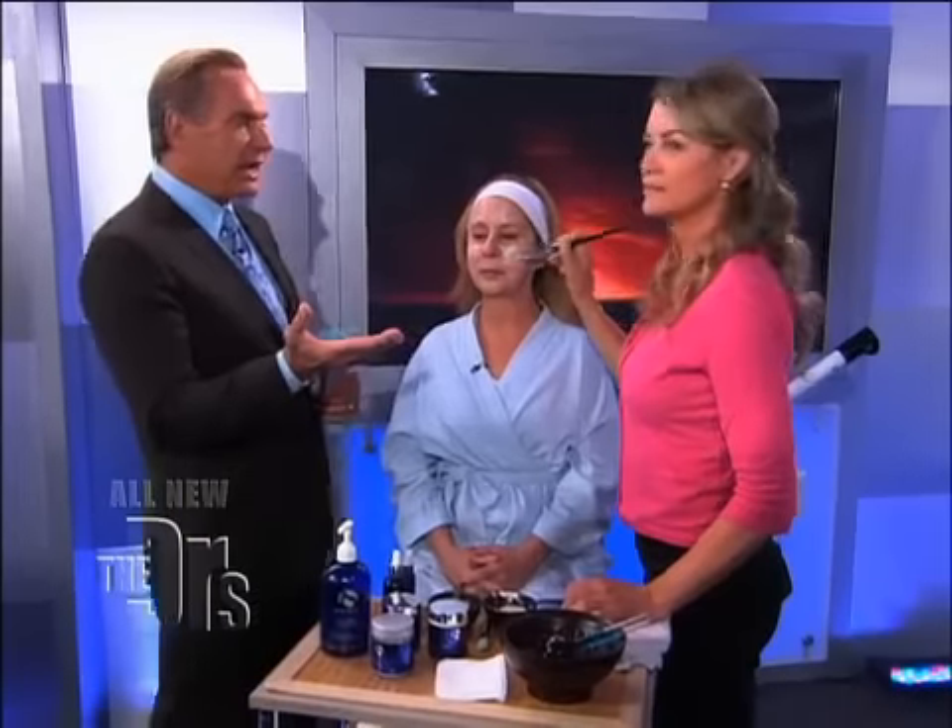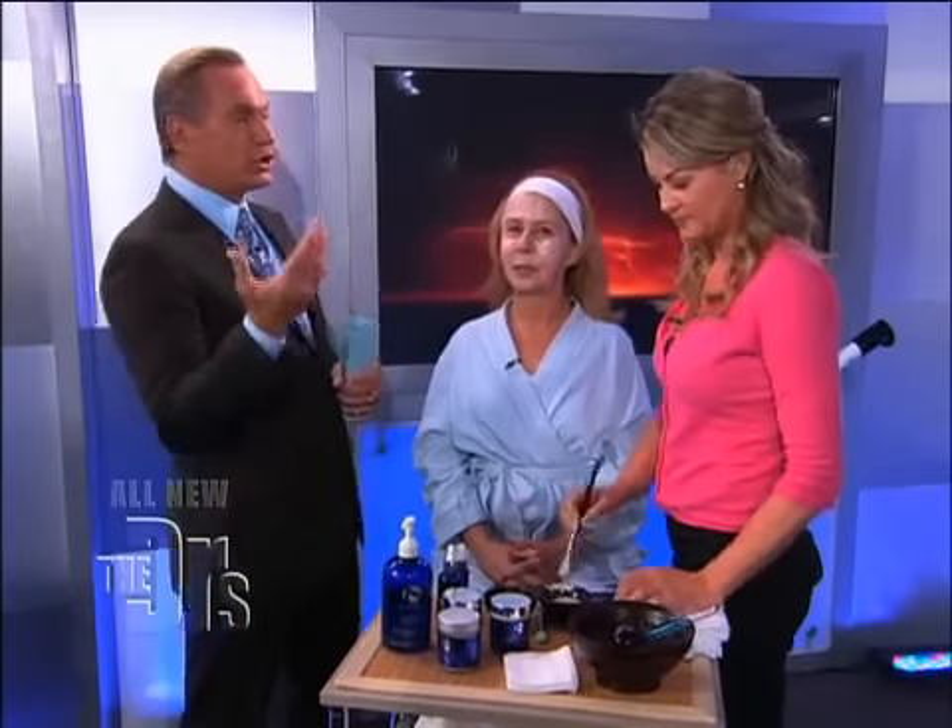Fire and ice — with me today is Dallas and her client Terry, and this is a fire and ice treatment. We're starting with a fire, which is basically resurfacing the face. We're using retinols, vitamin A's and B's, and glycolics.